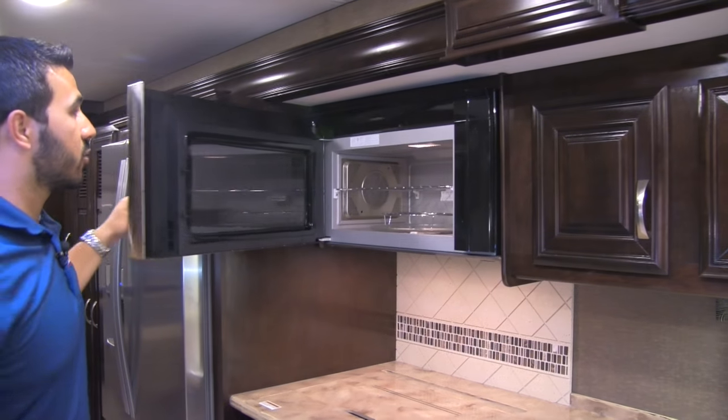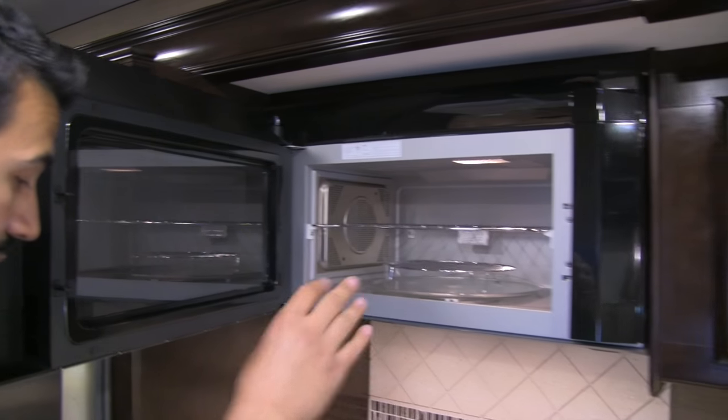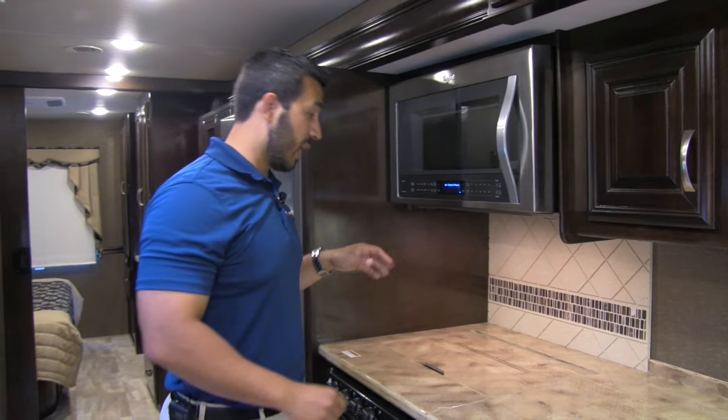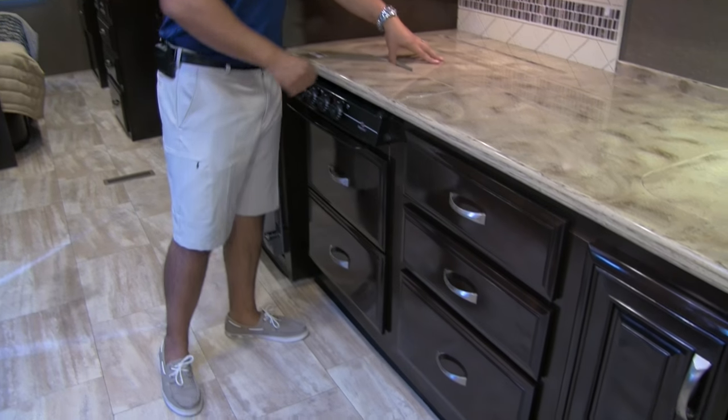Take a look at this: it's a Whirlpool convection microwave — and this is a huge convection microwave. This is going to take the place of your oven, which is fantastic. It's larger — you can put a whole turkey in there — and because they do that, it also frees up some space down below.